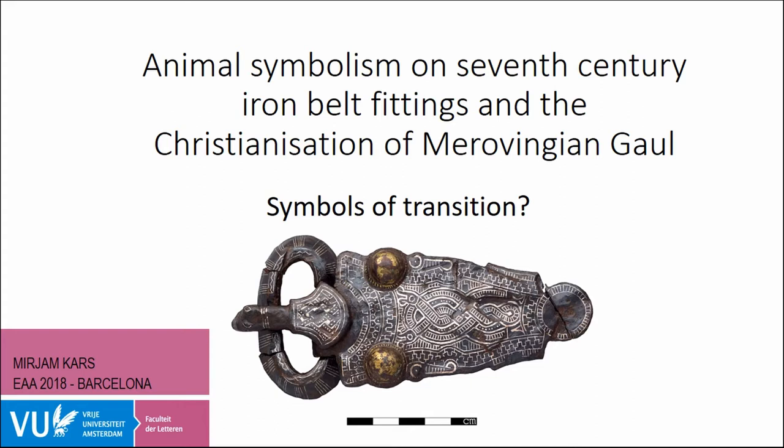First up we have Miriam Kars, a researcher with the Portable Antiquity Scheme of the Netherlands. This paper is about iron belt fittings of the seventh century decorated with the so-called animal tooth style. I want to argue that these objects, which are almost exclusively known from graves, can be seen as symbols of a period in transition, and that this viewpoint may also apply to other objects of the Merovingian period.